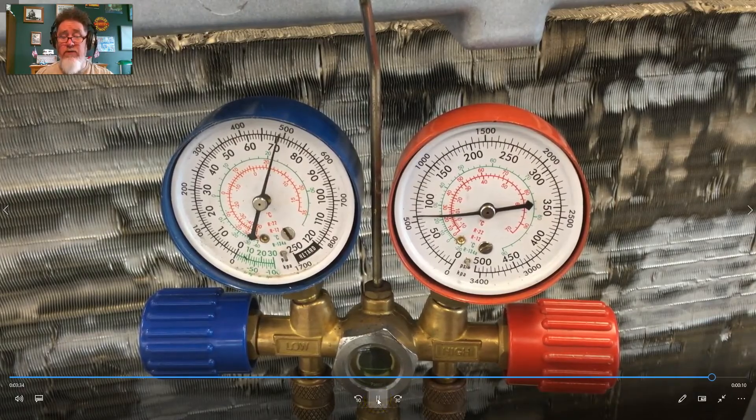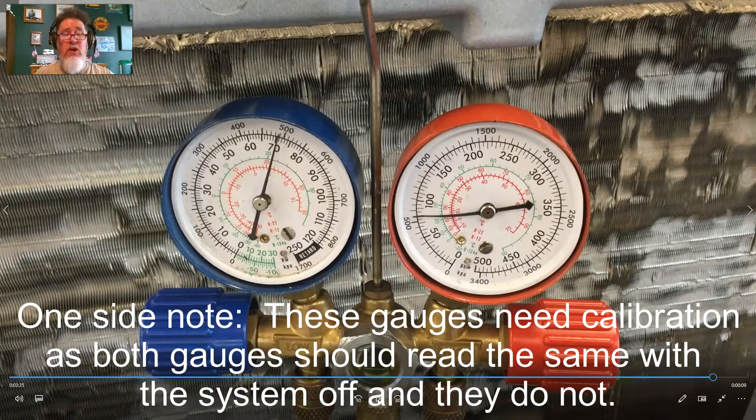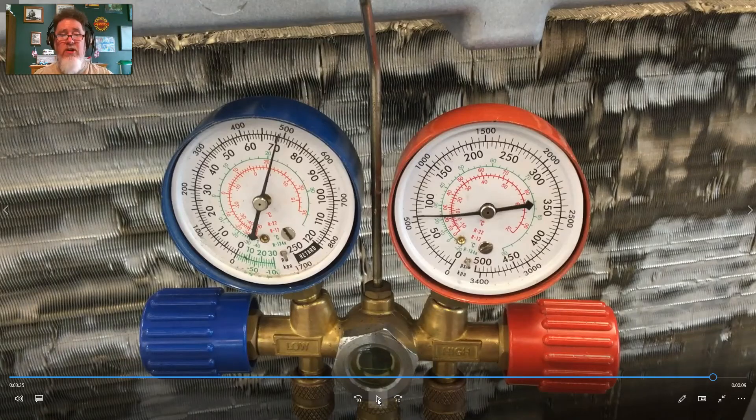We measured the temperature with a thermocouple: it was 50 degrees before the orifice tube and 41 degrees after, so right away we realized there was no orifice tube in the system. If you run the vehicle very long under this condition with no restriction, you're actually flooding the evaporator. Without enough heat load, there's a possibility of liquid refrigerant filling up the accumulator and going to the compressor, which could cause damage.